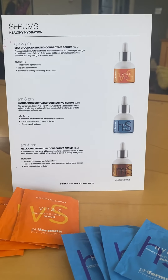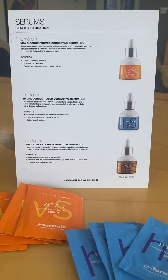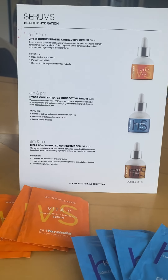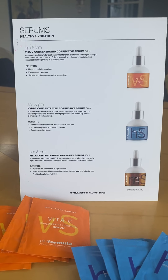Hi there, it's Liz from Dermal Essence and today I want to tell you all about the pH formula serums that are a part of the home care range that we've brought into our salon. I love a serum — I think serums are amazing. They really do hydrate the skin and they definitely have a place in your skincare regime.